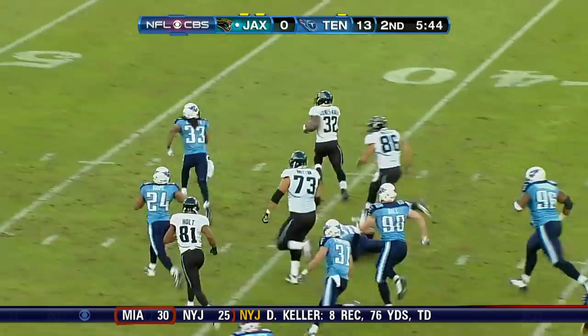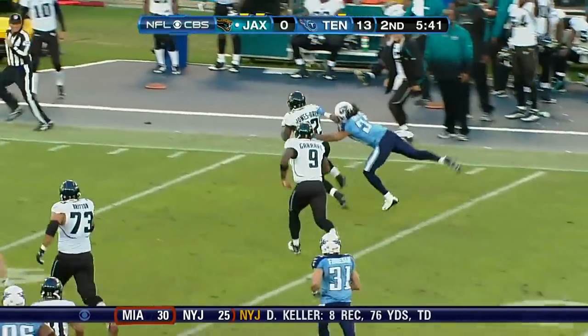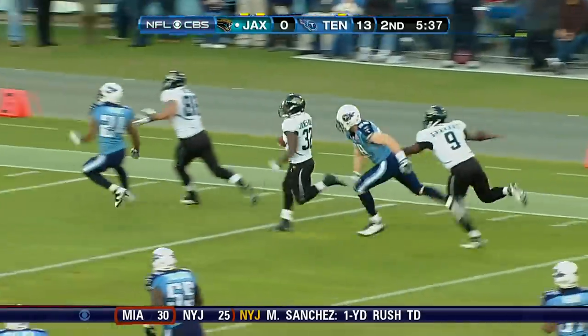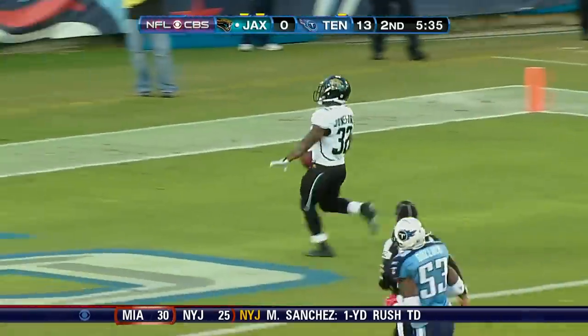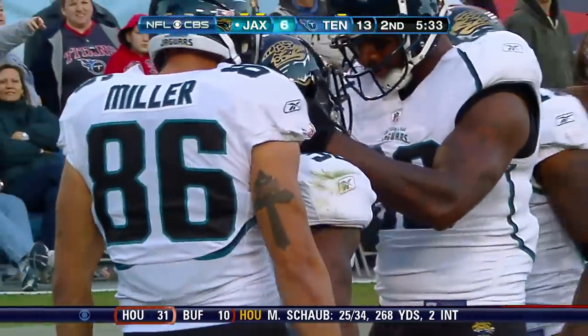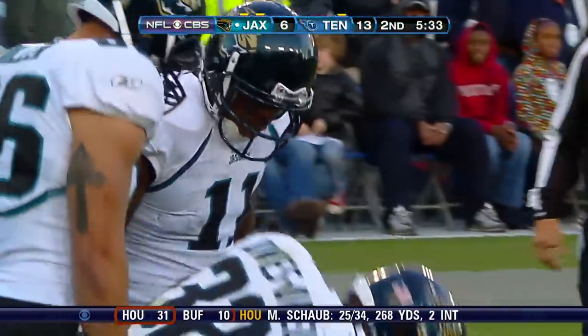Maurice Jones-Drew breaking it back. And Maurice Jones-Drew down the sideline. Can they catch him? Touchdown Jacksonville! And the Jags are right back in it, as the little dynamo goes 80 yards on his first carry of the day.